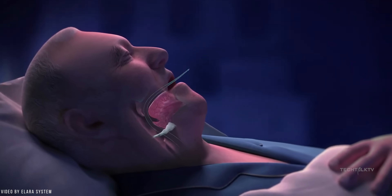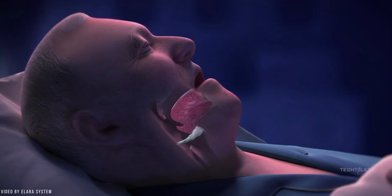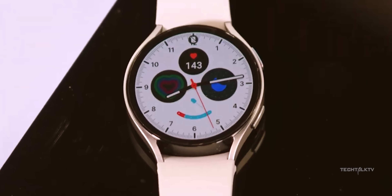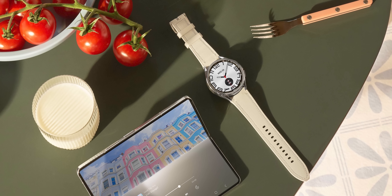Yep, you heard it right. Samsung announced that they're adding sleep apnea detection through the Samsung Health Monitor app, dropping this game-changing feature in the US around Q3 this year, thereby making the Galaxy Watch 7 the first watch in the world to have this life-saving feature.